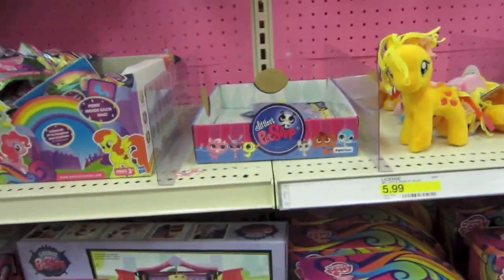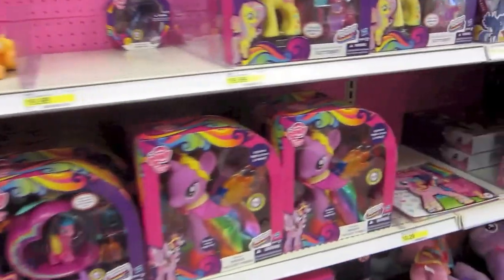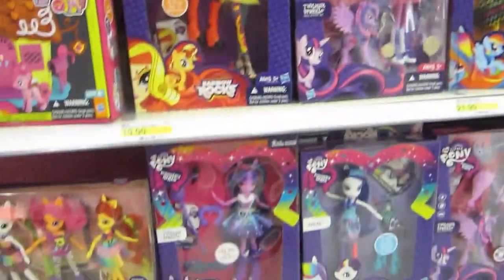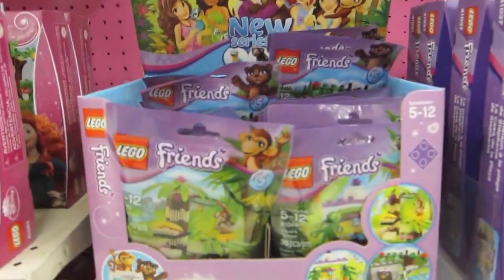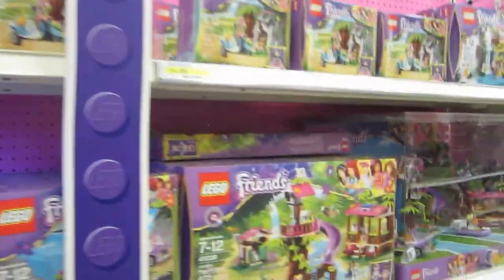They still haven't gotten a new wave of My Little Pony in, but I hope they do soon. They have more My Little Ponies, the Pop My Little Ponies, and the Rumble Rocks My Little Ponies which are really cool. On this side they have all the Lego Friends with some of the new waves.